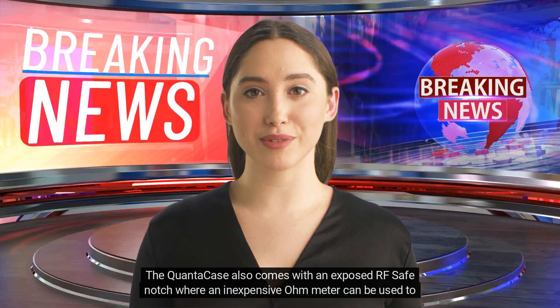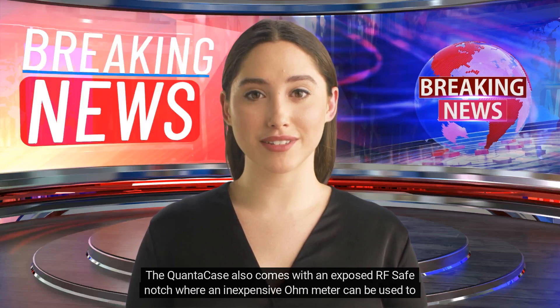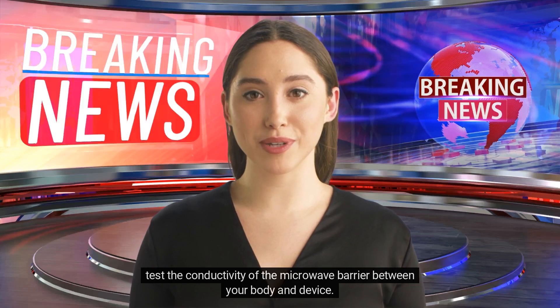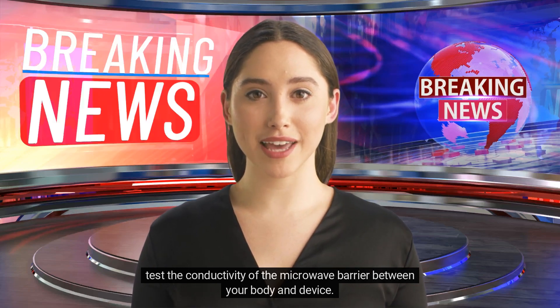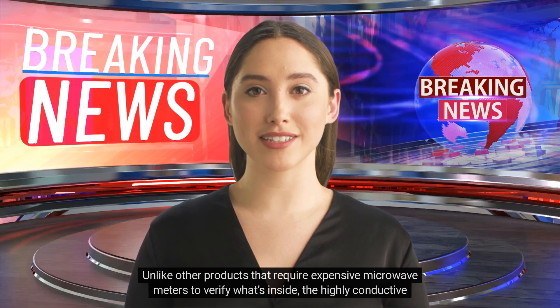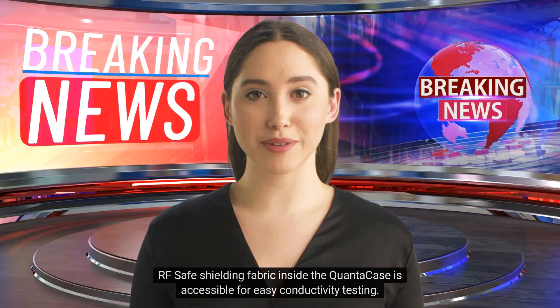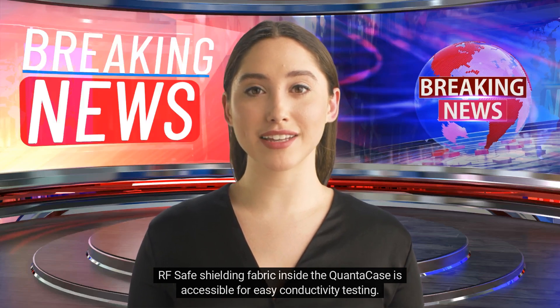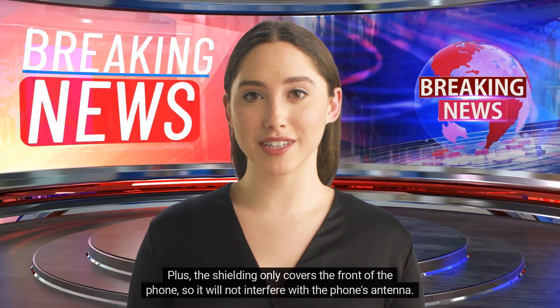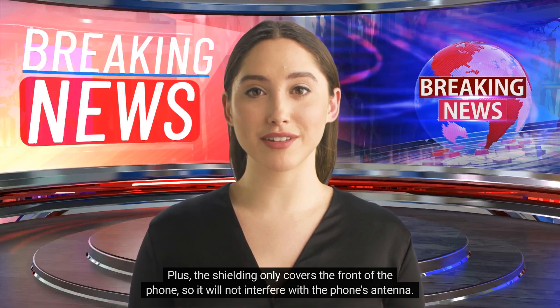The QuantaCase also comes with an exposed RF-safe notch where an inexpensive ohm meter can be used to test the conductivity of the microwave barrier between your body and device. Unlike other products that require expensive microwave meters to verify what's inside, the highly conductive RF-safe shielding fabric inside the QuantaCase is accessible for easy conductivity testing. Plus, the shielding only covers the front of the phone, so it will not interfere with the phone's antenna.